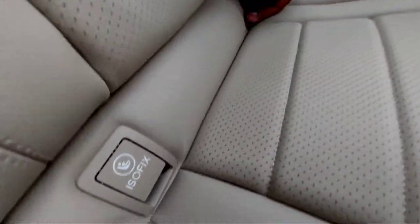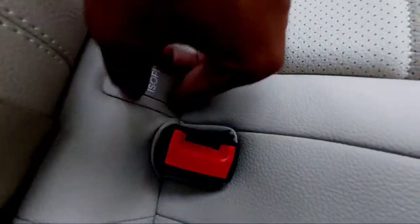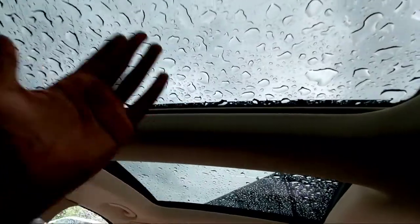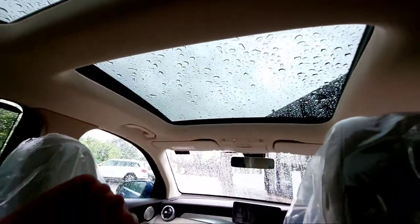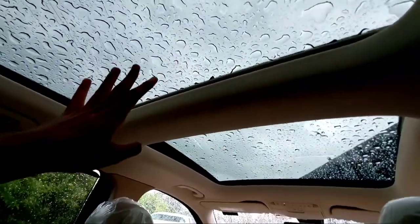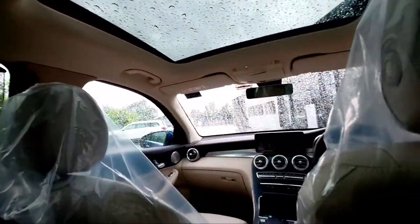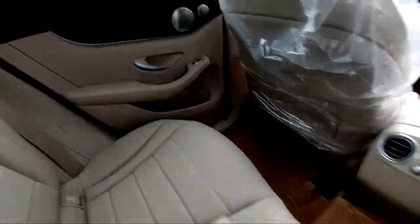You also get ISOFIX child seat mounts with seat belt anchor points — a very good safety feature. The panoramic roof at the rear is actually divided into two parts: an openable sunroof section and a fixed glass moonroof section. The blind for the sunroof gets completely hidden when retracted.